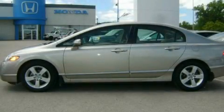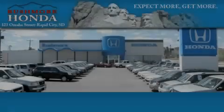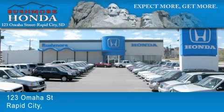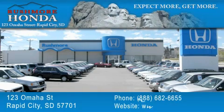Please call us today for more information on this great vehicle. Rushmore Honda is located at 123 Omaha Street in Rapid City. Our goal is to exceed all of your expectations to ensure that you'll return for future visits.